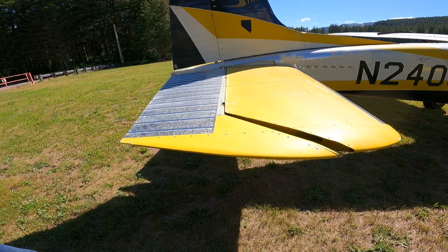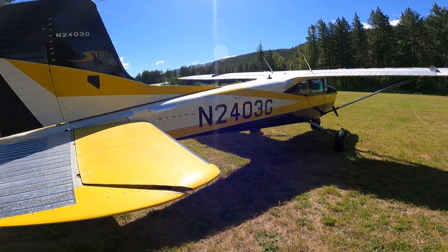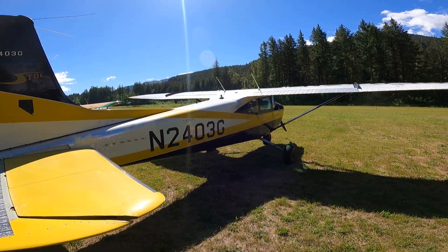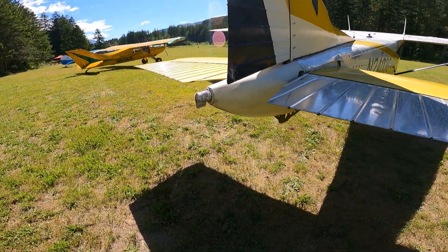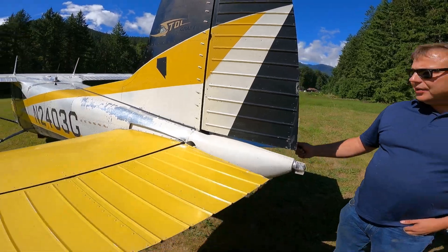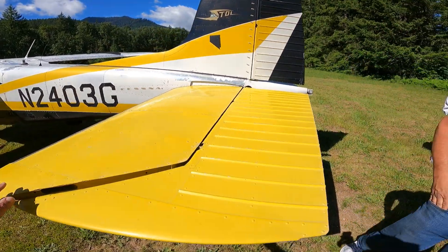A little maintenance on the jack screws, but this has been a pretty loved airplane before me. It's the original paint — I've grown to like the original paint. It's got that rat rod look to it. The VGs are underneath on the horizontal, and it sits a lot higher than my 182.